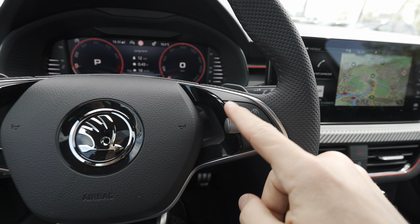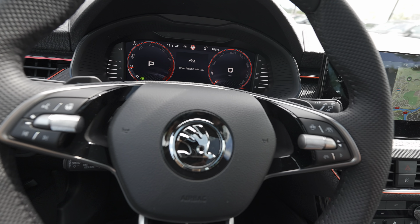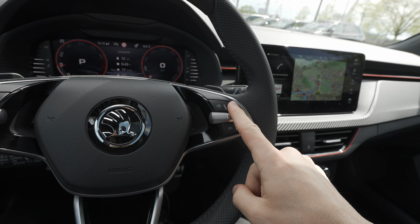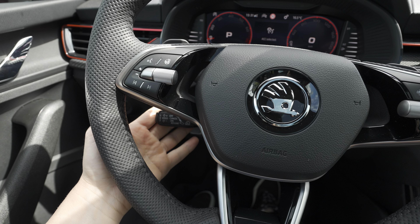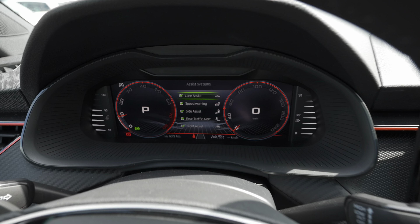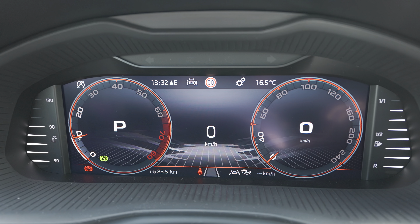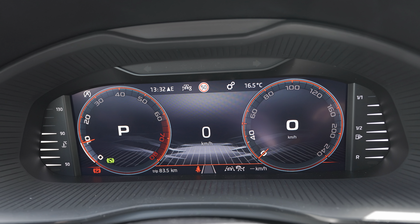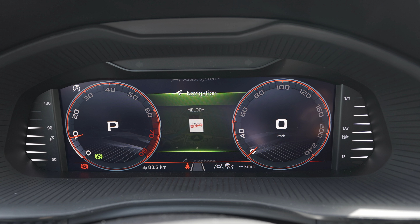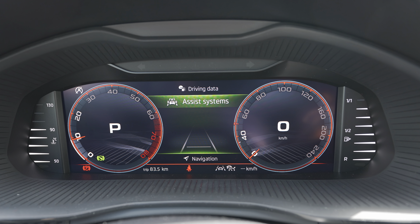Behind the steering wheel there's a stalk to adjust cruise control, lane assist, and all the driver assistance functions. On the right side there's the Travel Assist activation button. I need to correct something from my test drive video: I said lane keeping wasn't working, but I was wrong — I just forgot to activate Travel Assist, which is a separate button on the steering wheel. Pressing the safety button on the steering wheel brings up all safety features to turn on or off individually.